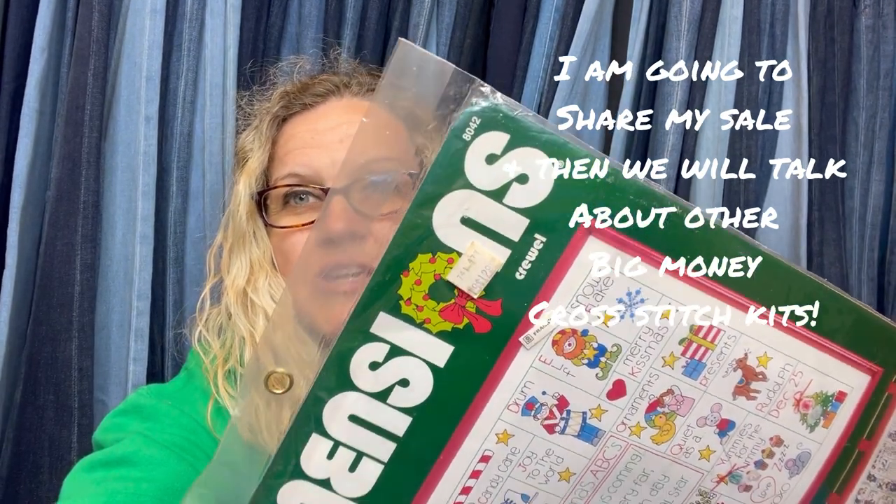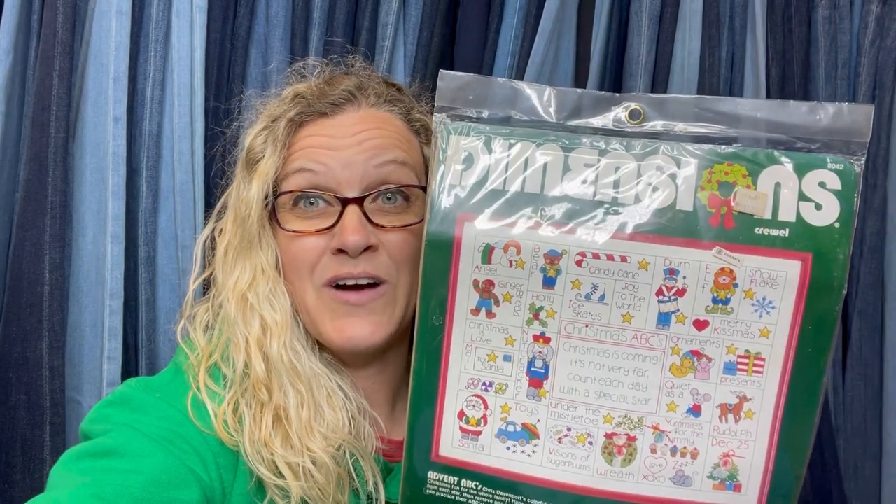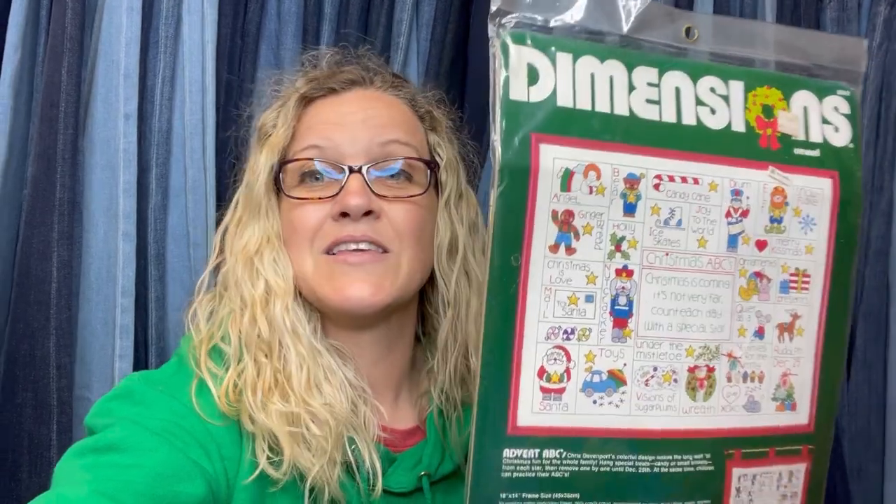Cross-stitch kits range from bread and butter to big money, so definitely do your research. What's really great is that cross-stitch kits have a brand name right up in the corner. If it's not in the top corner — this one is Dimensions — you find it up in the corner. You type that into the search bar along with the brand and you're probably going to find your item. Now this one I couldn't find, and I knew that I had a big money bolo on my hands.